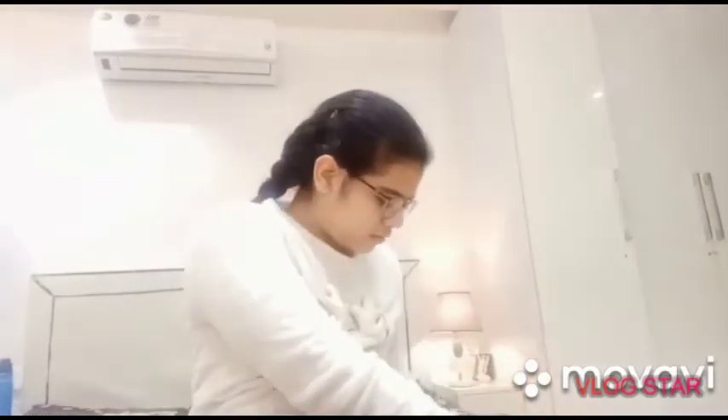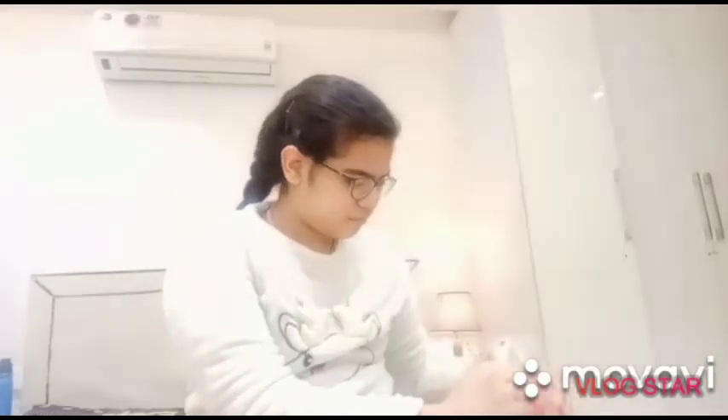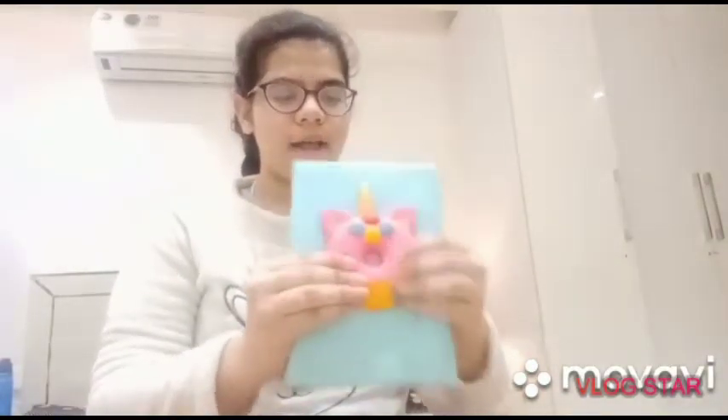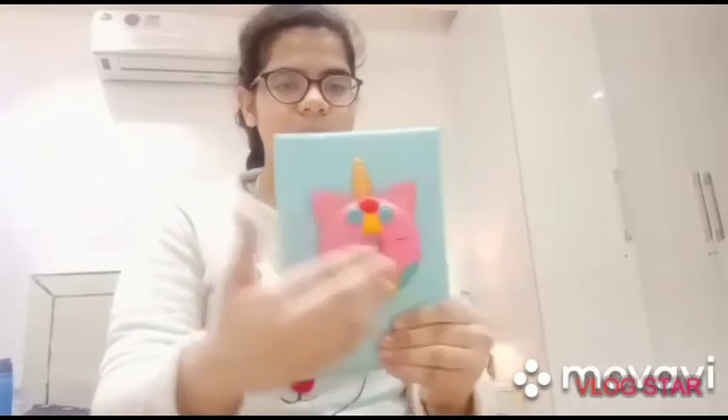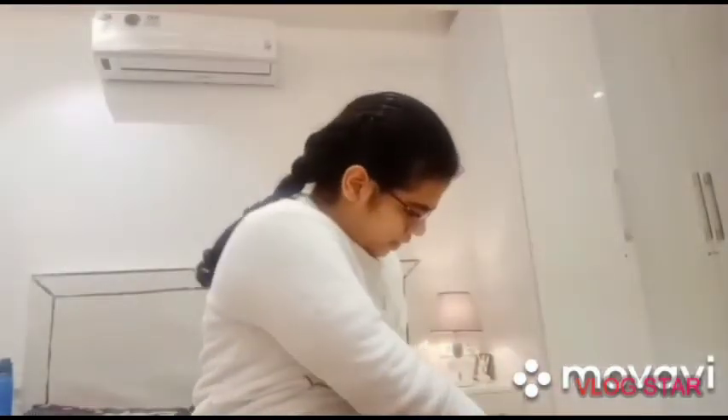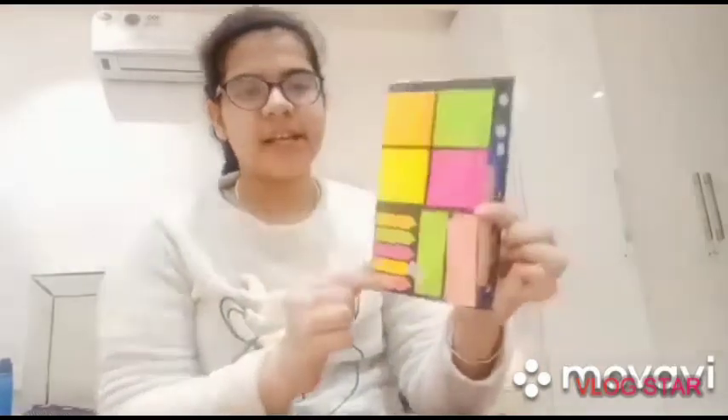Then I got a diary. This is a diary — it's a squishy type and it has green pages. Then I got a pom pom or unicorn pen — it's so good, adorable and so cute. I love it. It has very colorful feathers and a unicorn on it. Then I just got sticky notes with a pen included. So this was the stationery part.